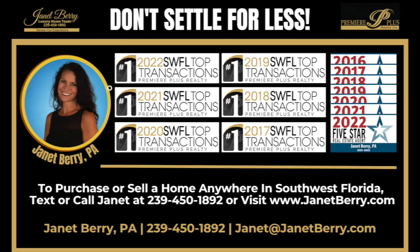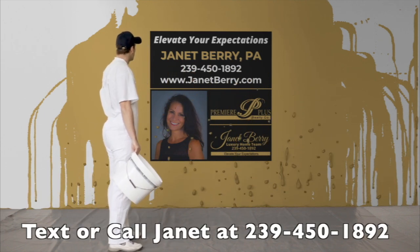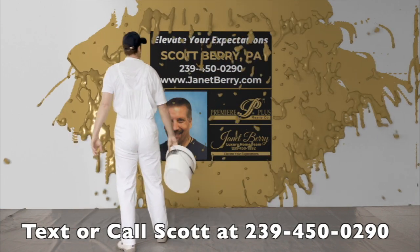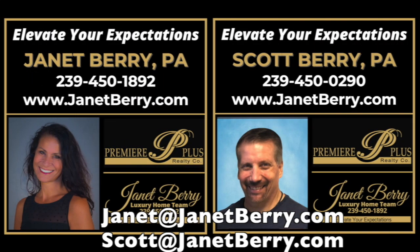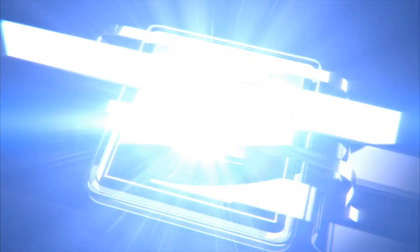As always, if you need real estate help anywhere in Southwest Florida, you already know that we are incredibly easy to get in touch with. Simply text or call Janet at 239-450-1892 or Scott at 239-450-0290. Or you can always just send us an email. Janet and I are so happy to help you, or the ones that you care about, in any way. I hope you enjoyed this video, and thank you so much for watching. Please let us know if there are any other Southwest Florida communities that you would like to see behind the gate.